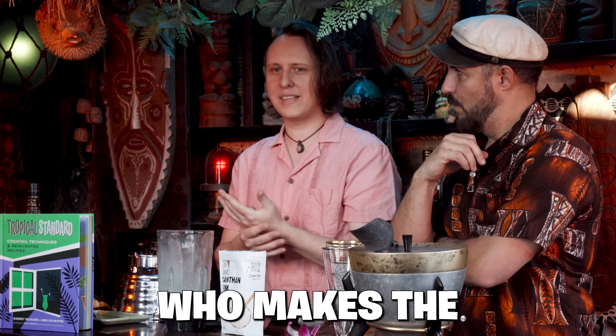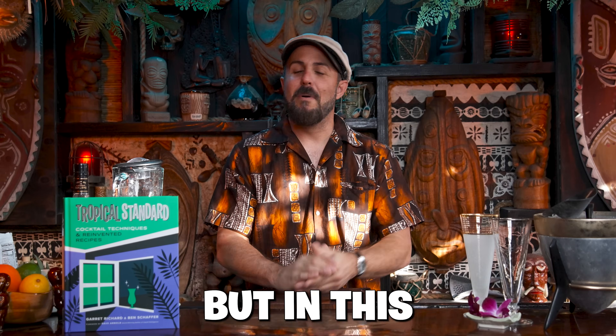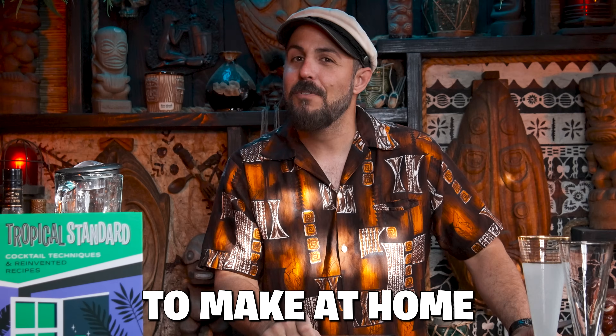I thought about it, and I was like, who makes the most consistent frozen drinks in the world? It's Starbucks. In tiki, there's a bit of a snobbery about frozen cocktails, but in this episode, we are going to make one of the best frozen cocktails you've ever tasted with some hacks to make it easy for you to make at home.